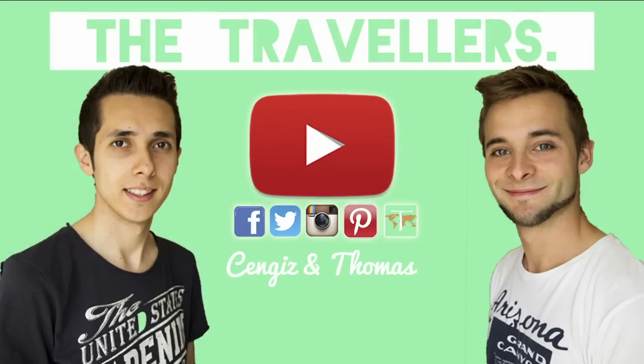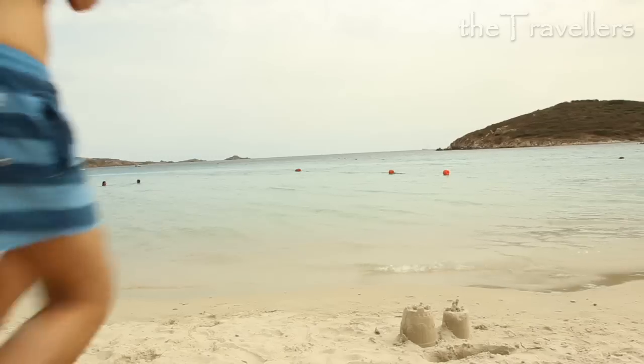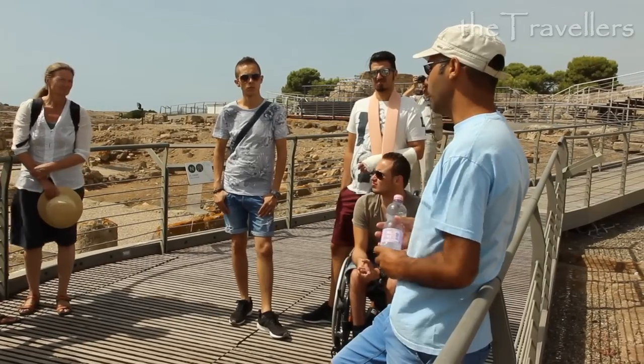Today we are in Cagliari. Cagliari is a perfect starting point to wonderful beaches, huge caves and historical cultural sites. Your holiday, definitely rich in variety.